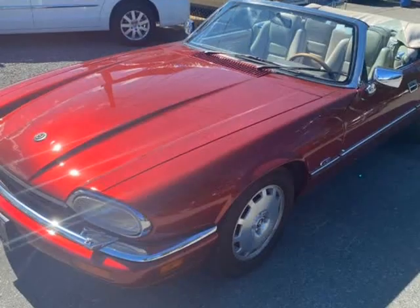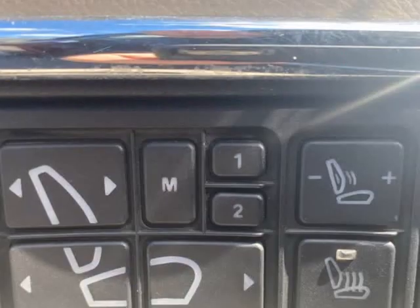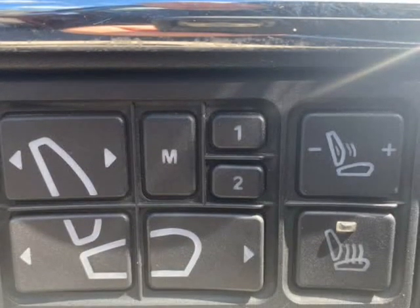We have owned and enjoyed her for just over a year, and now, along with three other XJS in our stable, the time has come to sell.